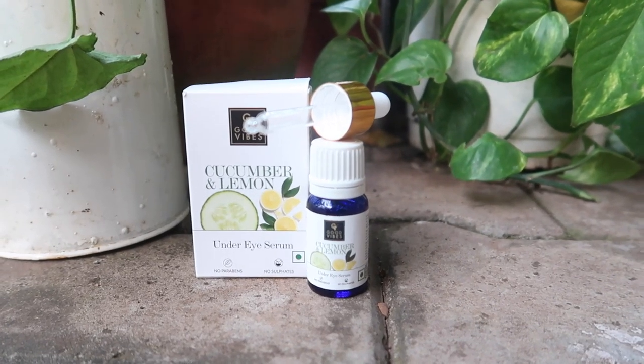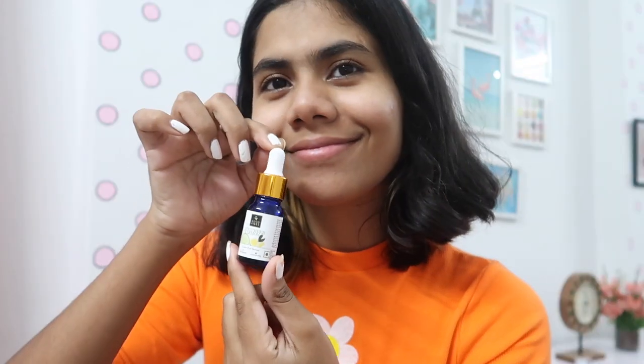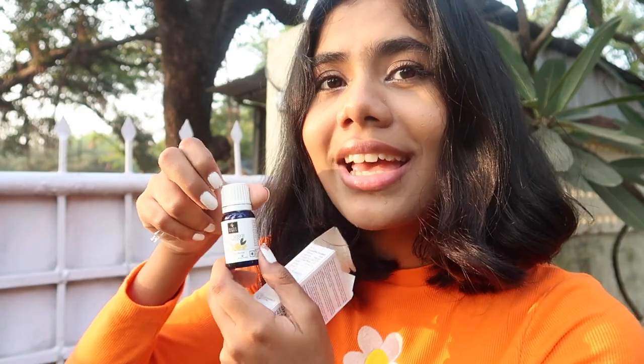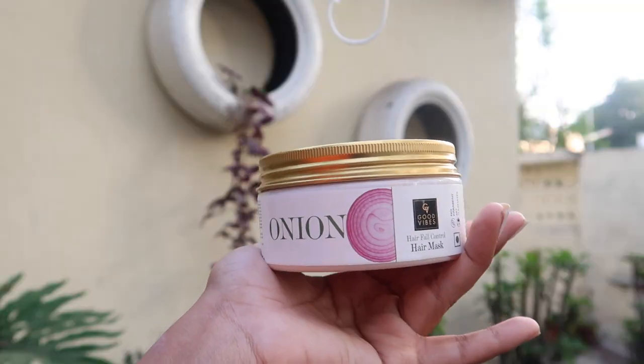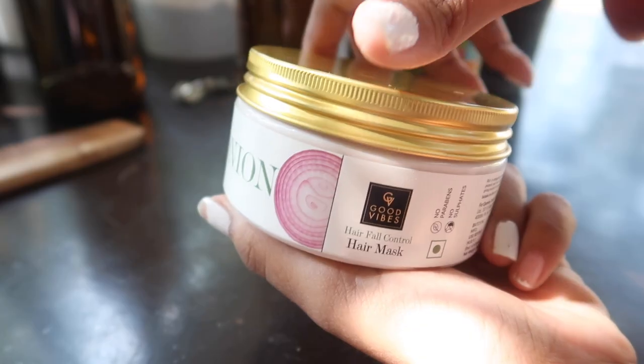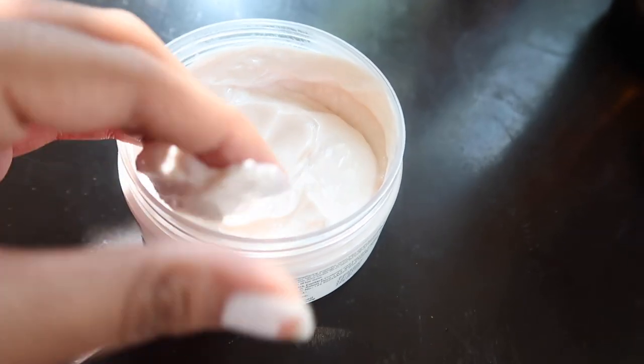The next product is the Good Vibes Cucumber and Lemon Under Eye Serum — the very first under eye serum I've ever owned. It cools the under-eye area, helps reduce dark circles and dead skin cells, and contains hyaluronic acid for intense hydration. The bottle is so cute. After that, one of my top three favorites — the Onion Hair Fall Control Hair Mask. It conditions and nourishes your hair and makes it smooth and silky.